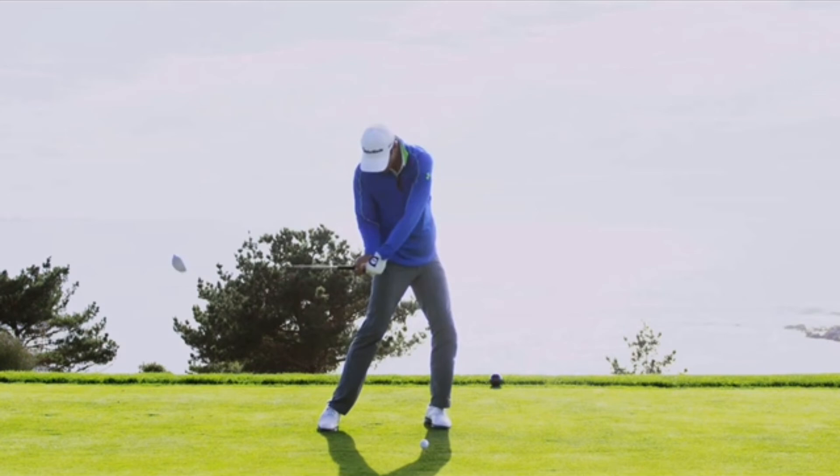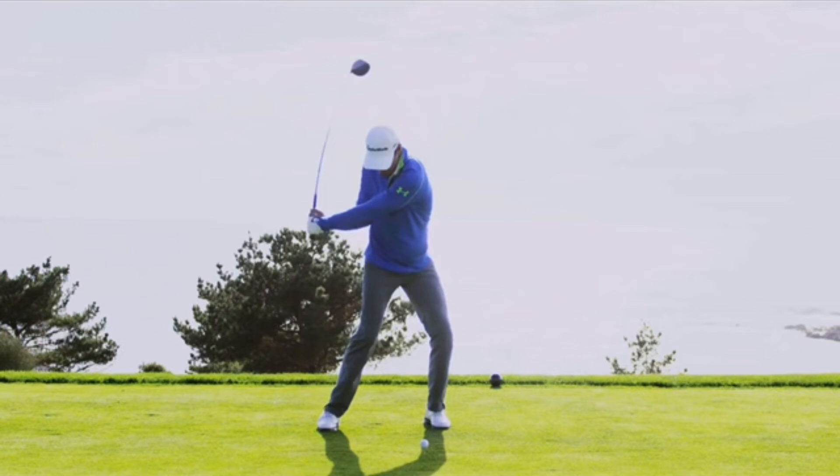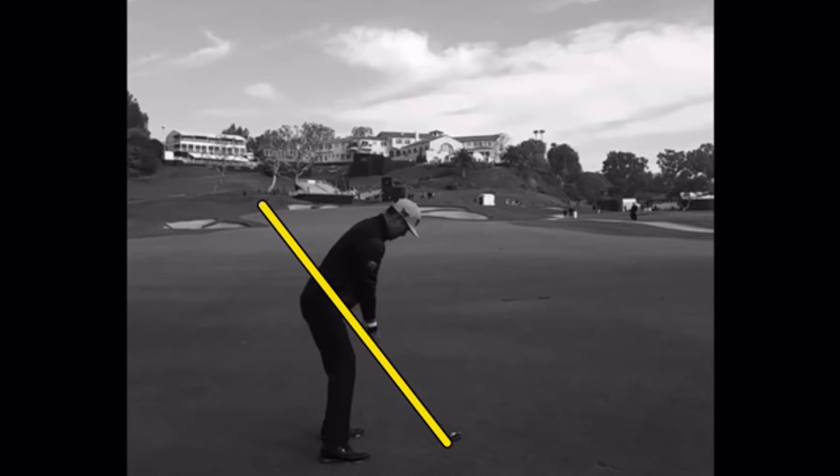Also, when you come down, the steeper the plane is typically, the more narrow everything's getting — the club's getting closer into your body. And once again, that's tougher to recover on the way down. This one here, he's played great at Riviera. He's won there. Cool-looking video here in black and white.